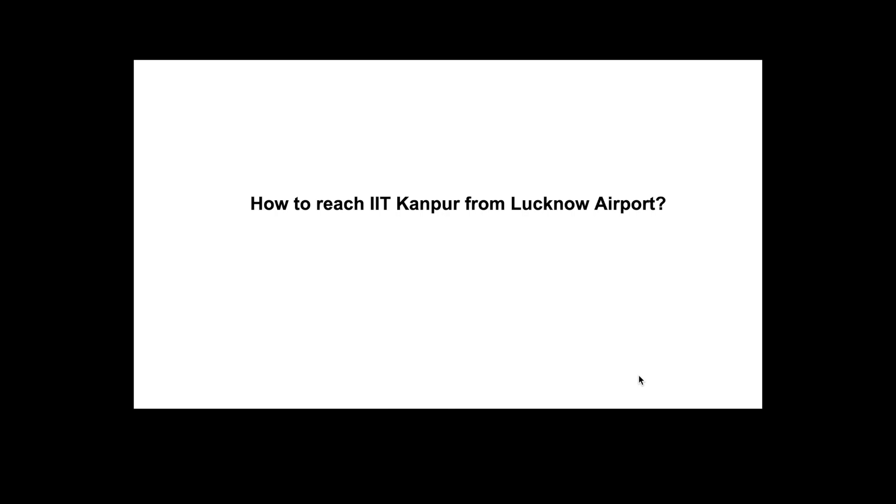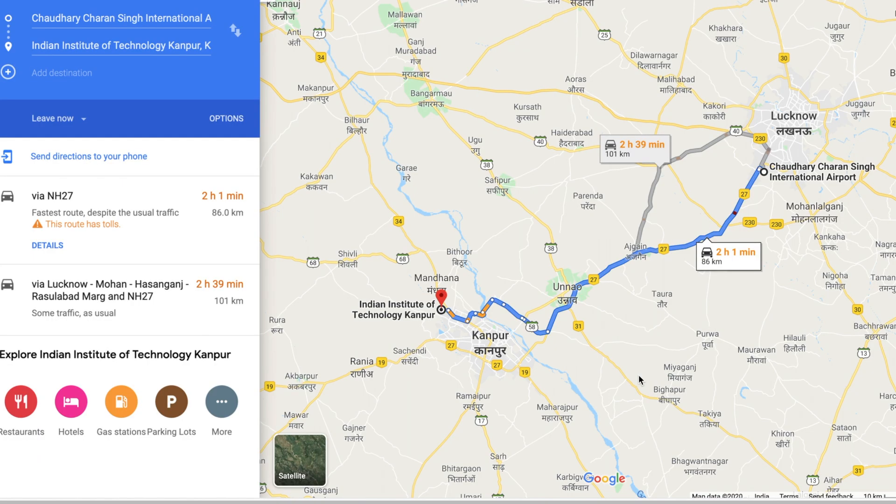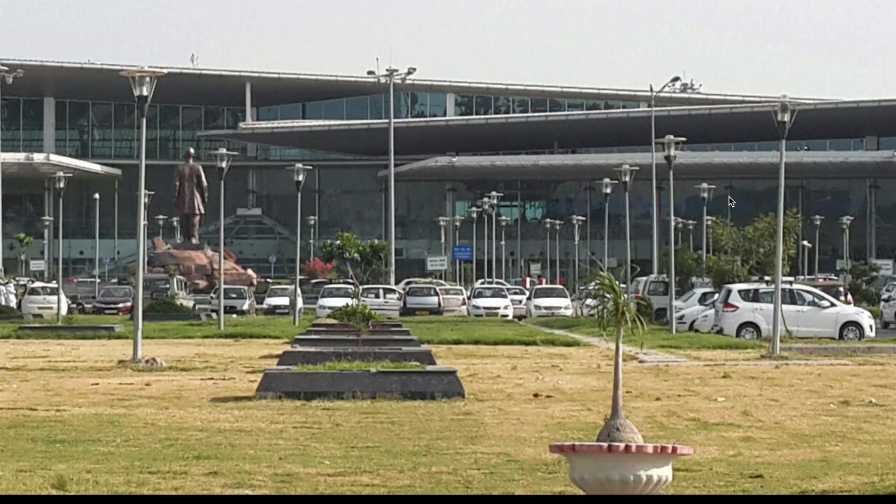Hello! In this video, we'll see how one can reach IIT Kanpur from the Lucknow Airport. The Institute is at a distance of about 90 kilometers from the airport. The most luxurious way to get to the Institute from the airport is to book a cab directly, which will set you back by about 1500 rupees. But this video will discuss options beyond that.